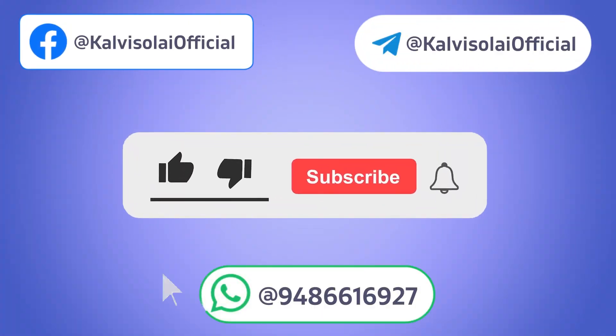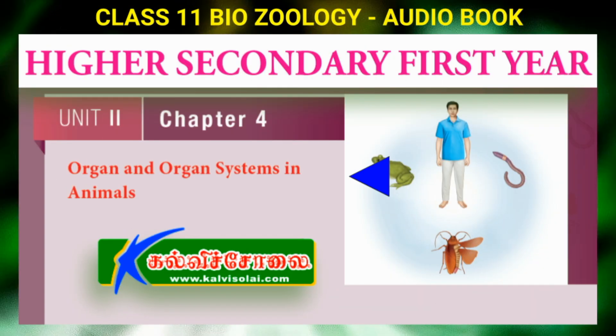My dear students, welcome to this class. This is Kalwitch Cholai Biology Classroom. Today we discuss plus one biology zoology subject, unit 2, chapter 4: organ and organ systems in animals. Book back one mark questions with the answers.